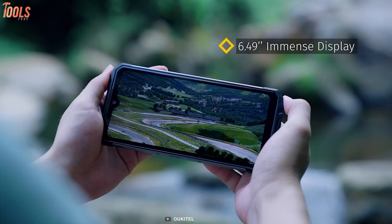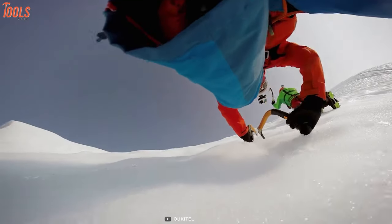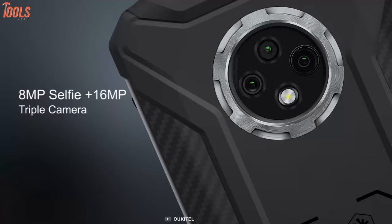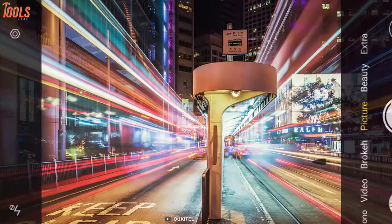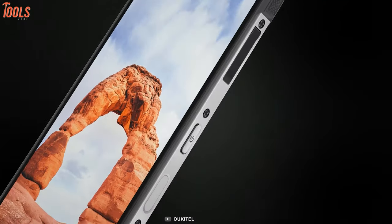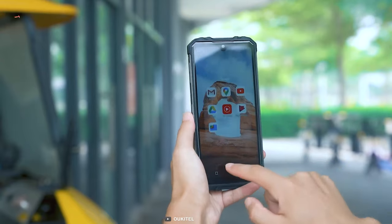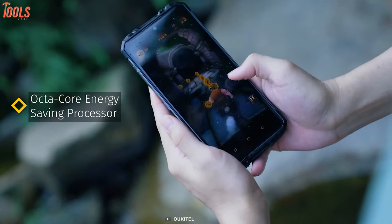Its 6.49-inch immense display with a resolution of 720x1560 is able to produce high-quality HD pictures, which are quite rare in other rugged smartphones. With the stunning 16-megapixel triple camera, you can capture precious moments of your daily life. Built-in MT6760 2D octa-core processor with 4GB of RAM and 64GB of ROM ensures faster browsing, gaming and multitasking, while its power saving scheme provides excellent power efficiency.